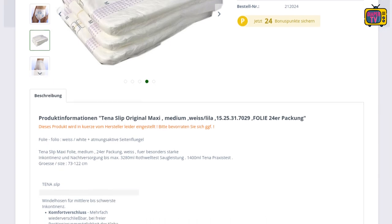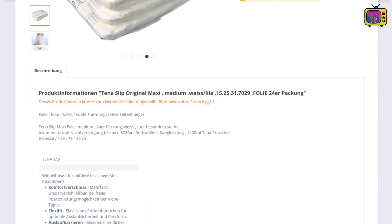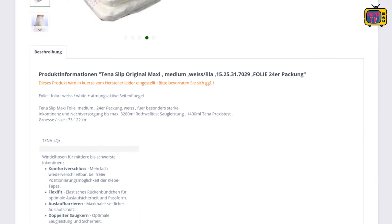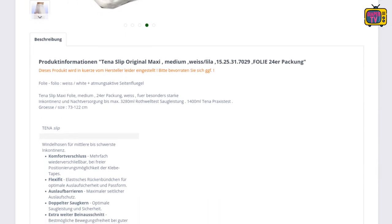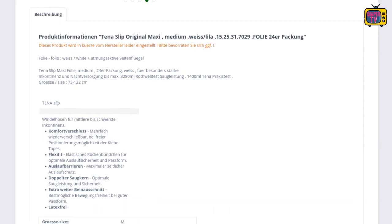The Original Maxi is similar to the Tina Slip Active Fit Maxi. Both are made of foil and look the same at first glance. But the Original Maxi is not completely made of foil as known from other diapers. Only the middle part is made of foil, while the side wings are made of textile-like material and are supposed to be breathable.